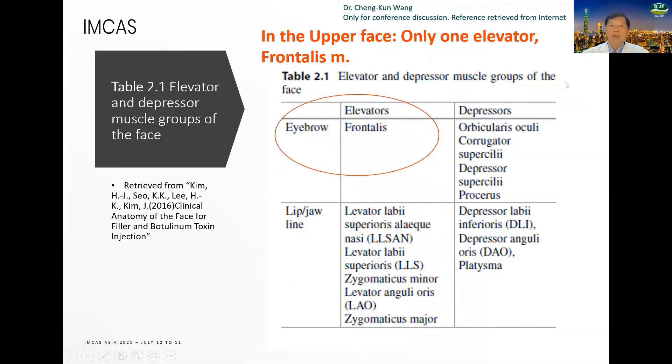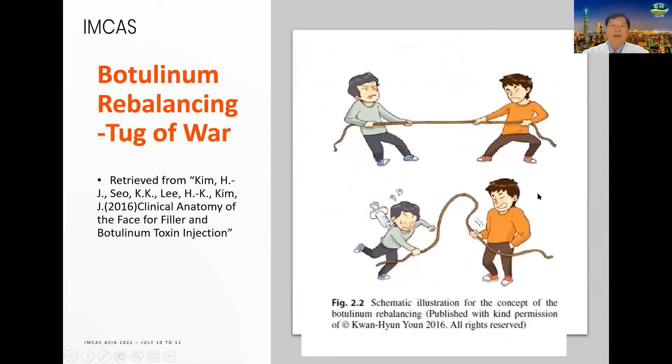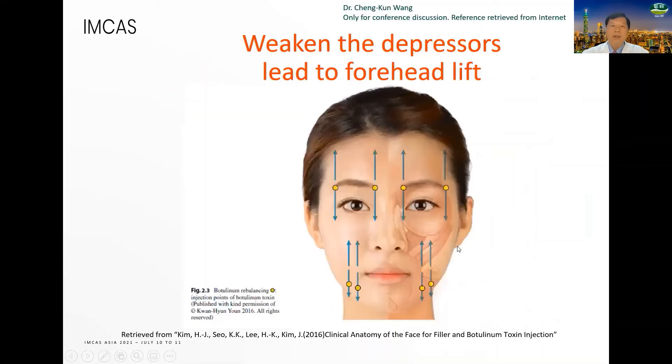All other muscles are depressors, including the orbicularis oculi muscle, corrugator, depressor supercilii, procerus, and the posterior muscle. Botulinum rebalancing is like a tug of war. When you inject neurotoxin in a muscle, it becomes weak. Weakening the depressors leads to forehead lift — on one side the depressors, on the other the elevator.